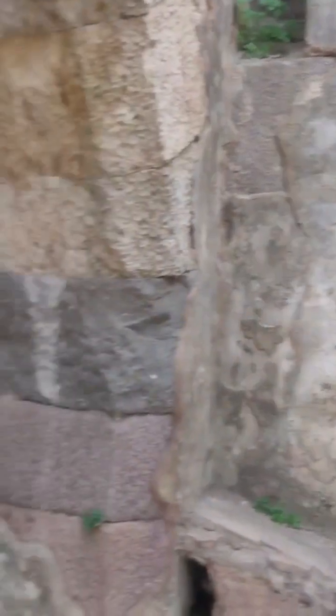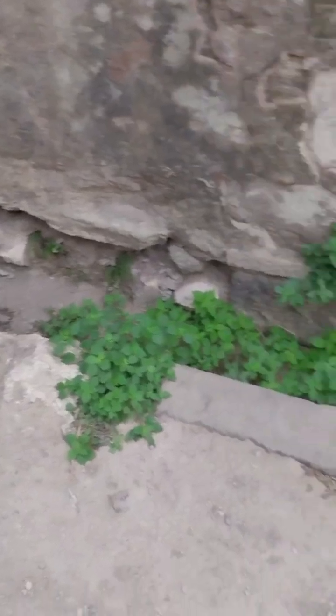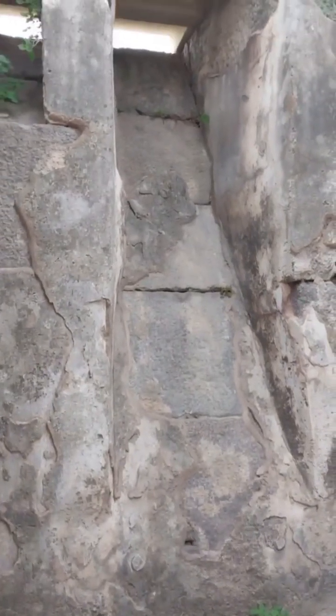As we move under the city, you can see the inside of those marble grates we saw above. Water flows seamlessly through these channels, guided by the carefully designed drainage system. All the water is collected and directed out of the city, ensuring that the streets remain dry and safe.